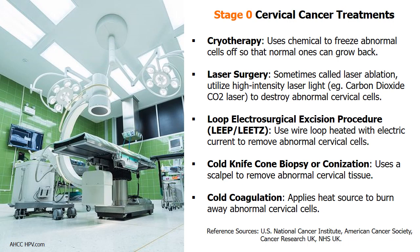Laser surgery utilizes high-intensity laser light to destroy abnormal cervical cells. Loop electrosurgical excision procedure, or LEEP, is usually performed after abnormal tissues are found in a PAP test, colposcopy, or biopsy. It is sometimes also known as large loop excision of the transformation zone.